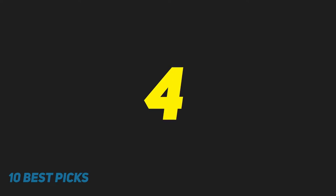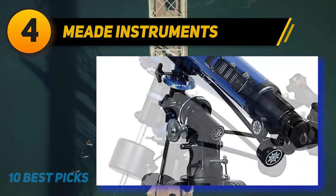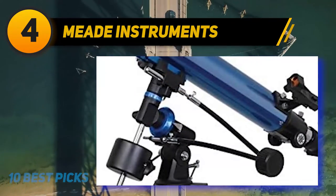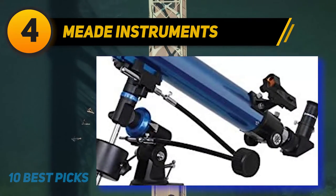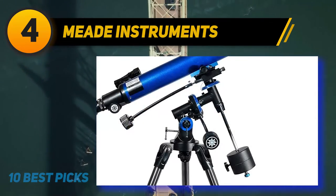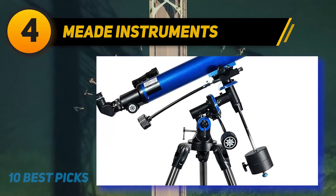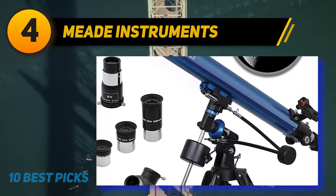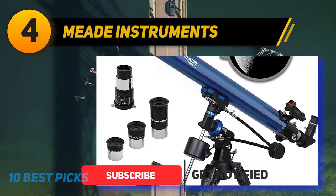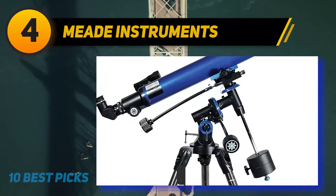Coming in at number four is the Mead Instruments Polaris 70mm, the best refractor telescope that gives everything a beginner needs for under a hundred dollars. Three included eyepieces provide low, medium, and high magnification with a red dot finder to help you pick out and focus on the heavens. A stable tripod is included, and the user-friendly equatorial mount makes it easy for even novice astronomers to track planets and stars throughout the night.